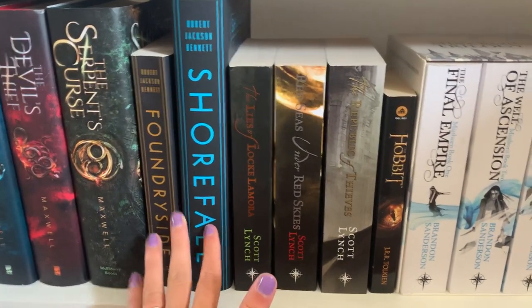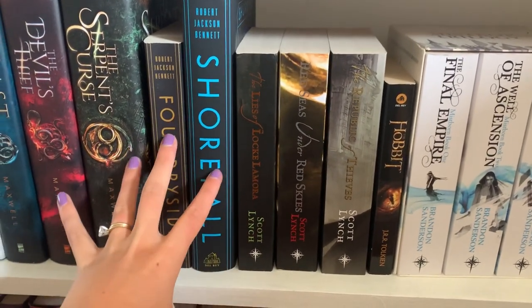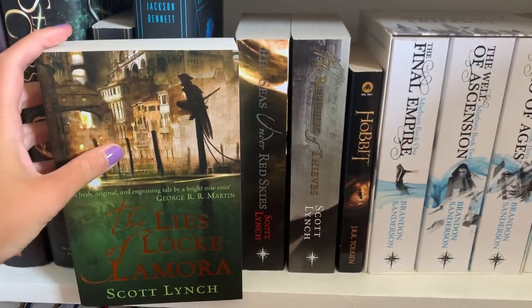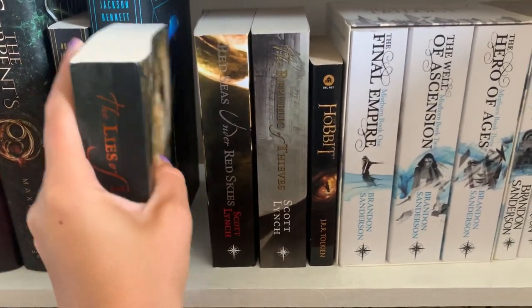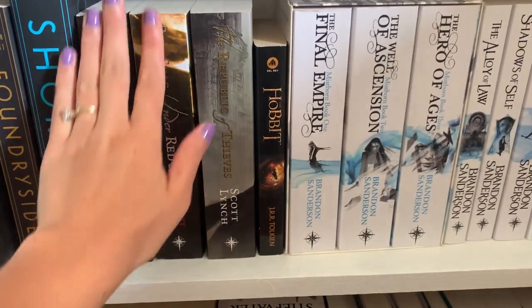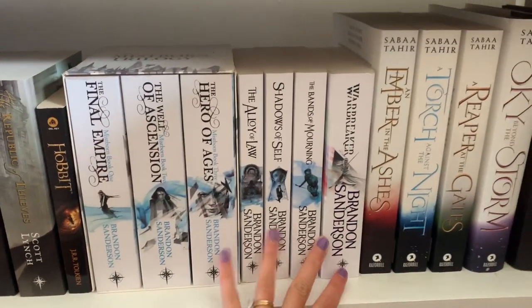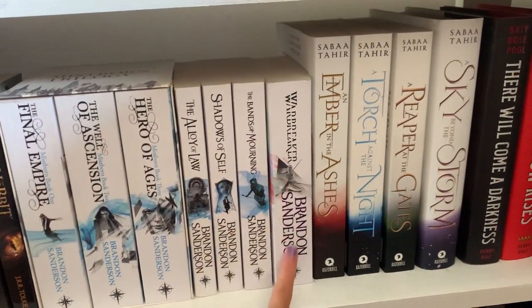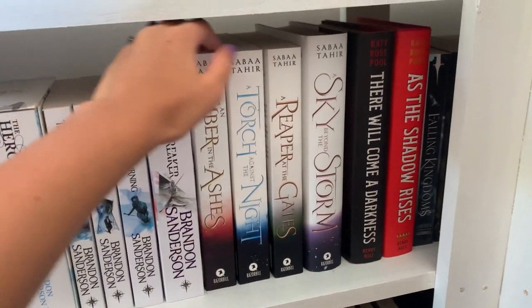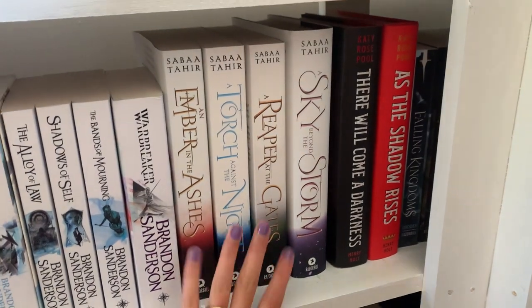I hate jumping into a series and not having a perfect ending, so I'm not reading Foundryside until I hear something about the third book. Then I have The Lies of Locke Lamora and the rest of its series — it's a high fantasy adult series about a thief that people are really obsessed with, but I haven't read it yet. Then I have The Hobbit, and then all of my Brandon Sanderson books: Mistborn Era 1, Mistborn Era 2, and Warbreaker as a standalone. Then I have the Ember in the Ashes series — first three in paperback and the last in hardcover. I've read this series before; it was solid but not my favorite.